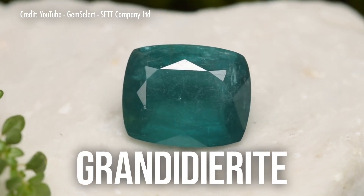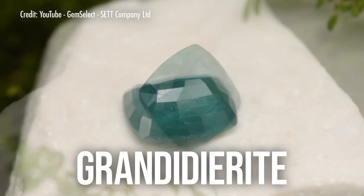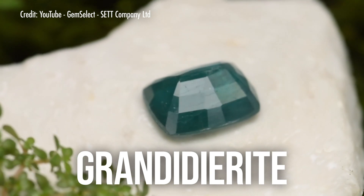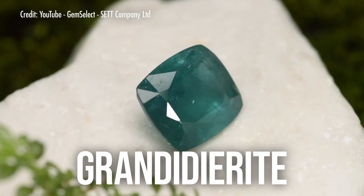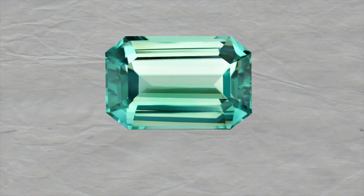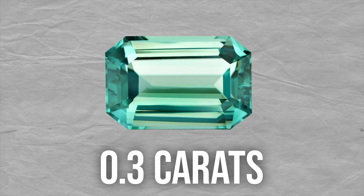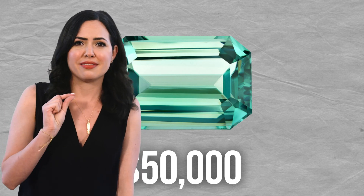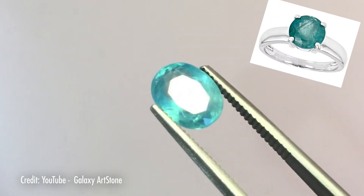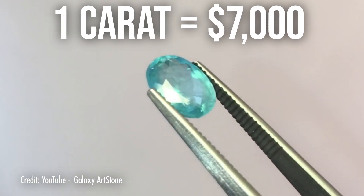Lastly, we have grandidierite. It was first discovered in Madagascar, but other sources have since emerged. While it's not the rarest on this list, it forms in very small pockets that are quickly depleted. Up until around 2015, gem quality material large enough to be faceted was virtually unheard of. In 2003, the first ever transparent and faceted stone was produced and weighed in at a modest 0.3 carats. Despite its size, it came with a price tag of $50,000 — that's well over $150,000 a carat. Now, with the material more widely available, though still extremely rare, you can get a top stone more than three times that size for a mere $6,000 to $7,000 a carat.